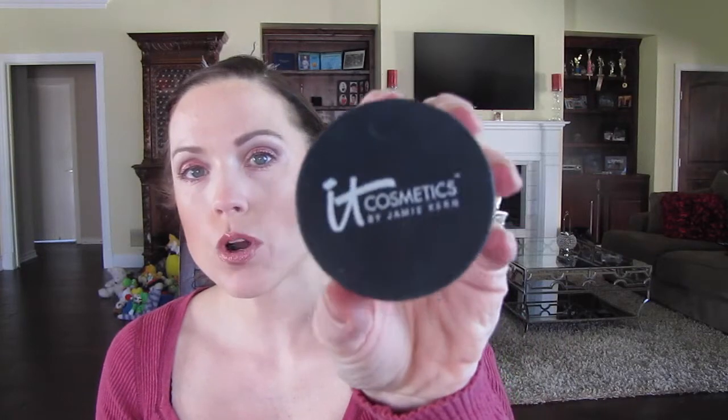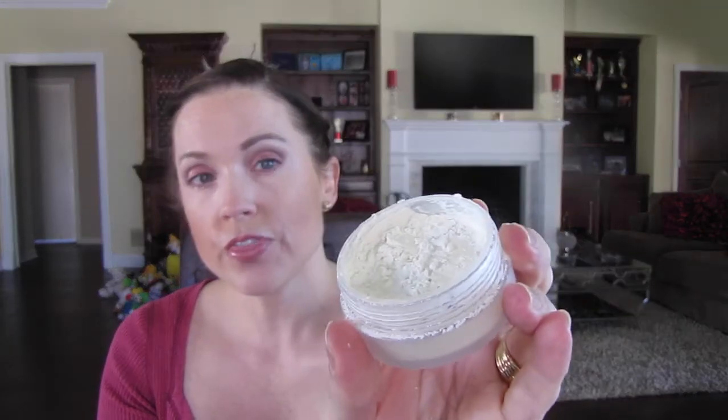I have one more It Cosmetics product — it is the Bye Bye Pores Powder. It is extremely powdery, a white finely milled powder. I dab my Real Techniques powder brush in it, tap off the extra, and just dab it around my T-zone where I have the pores. Pores are gone. It works. I love it and I can't imagine not using it.